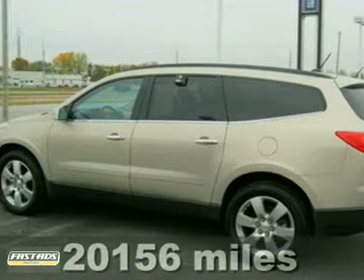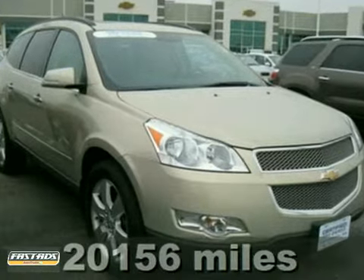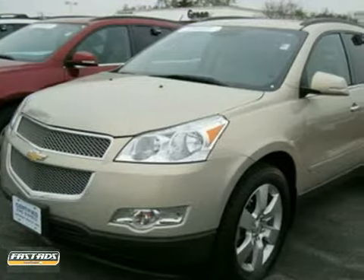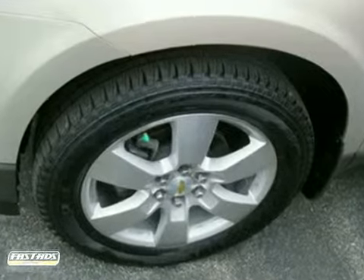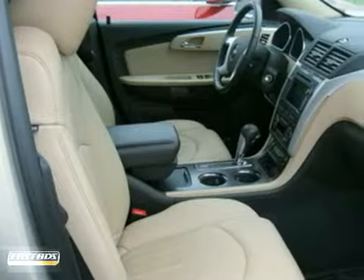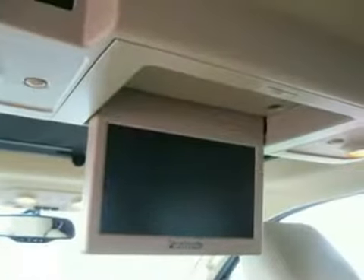If you've been hunting for the perfect 2011 Chevrolet Traverse, you can stop your search right here. This one is GM certified pre-owned and features alloy wheels, a sunroof, navigation, and DVD entertainment system. It also has tinted glass, dual zone climate control, and multifunction steering wheel and fog lamps.